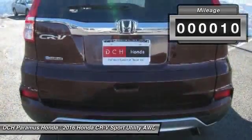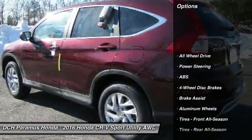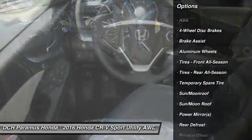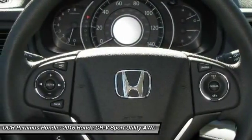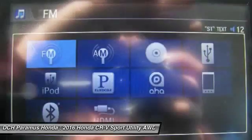This vehicle has less than 100 miles. Here are some of this vehicle's great options: keyless entry, anti-lock braking system, all-wheel drive, steering wheel audio controls, traction control, moonroof, Bluetooth, power steering, adjustable steering wheel, cruise control.